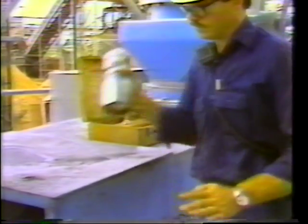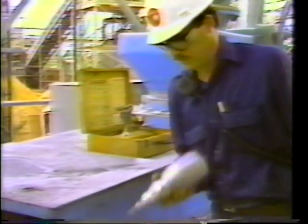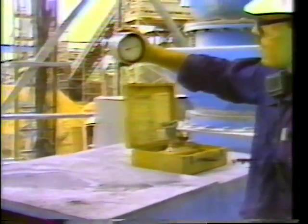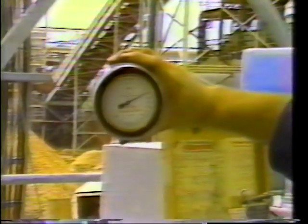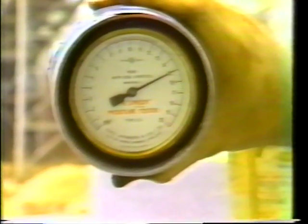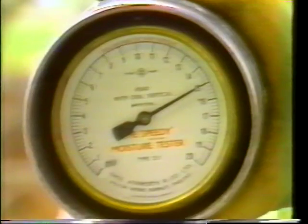The lid is tightened and the reagent and moisture sample are mixed together. The gauge tells us we have 15 percent surface moisture.